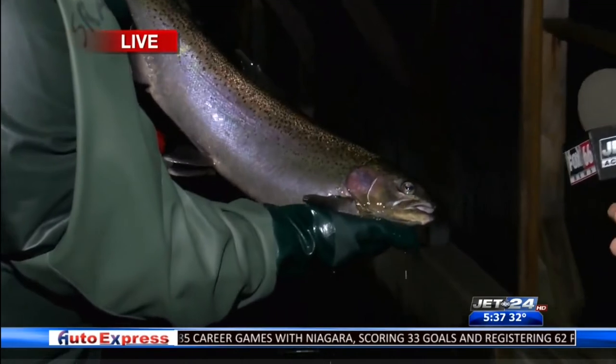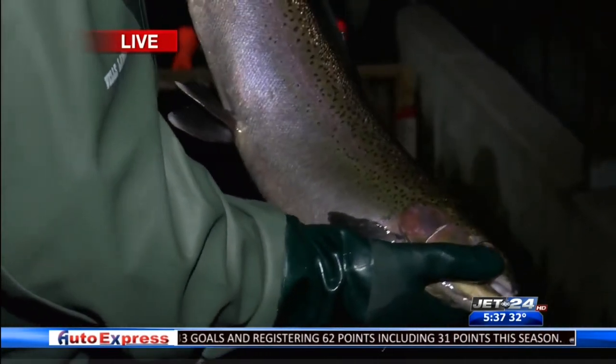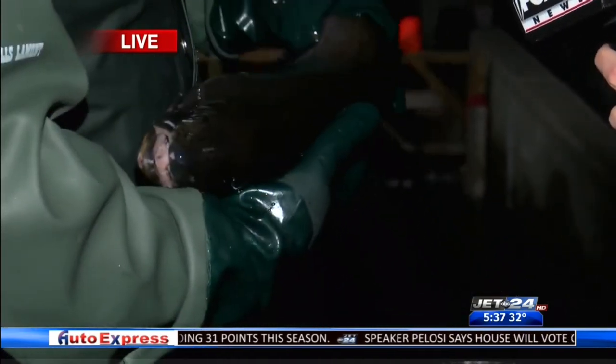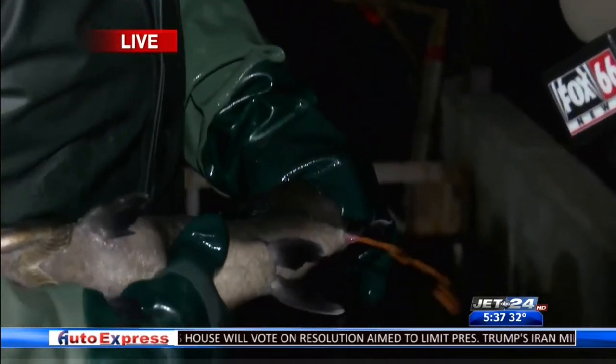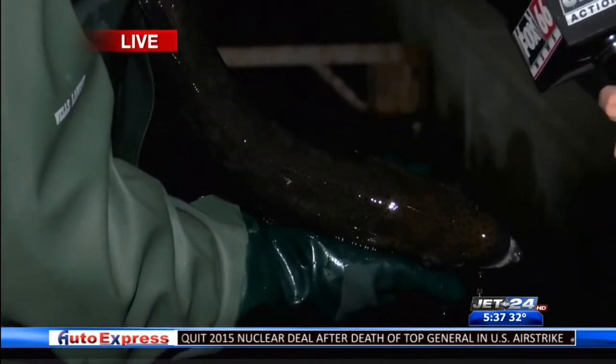This is what we'll be looking for today — a female steelhead. She is sedated right now. When you bring them here, you sort them out males from females and check for ripeness. As you can see, this one is a ripe fish, so she's ready. And there's the male — you can see the male has a long pointed nose on it.